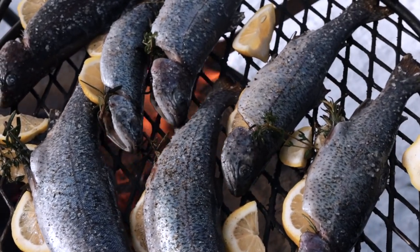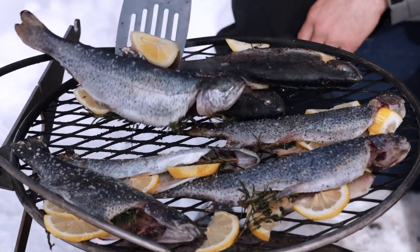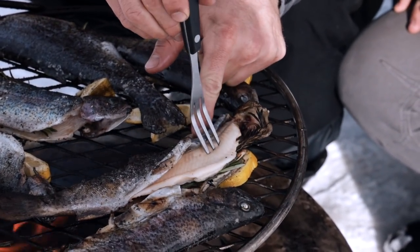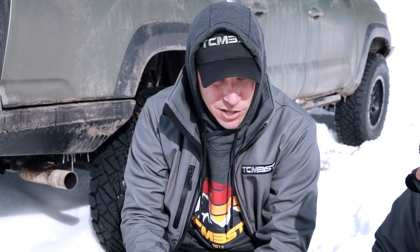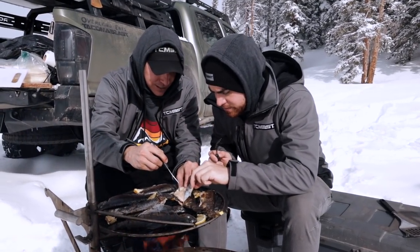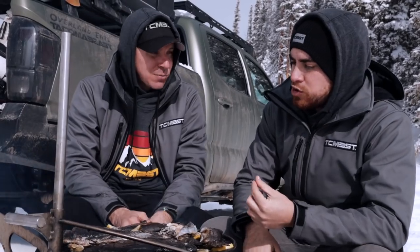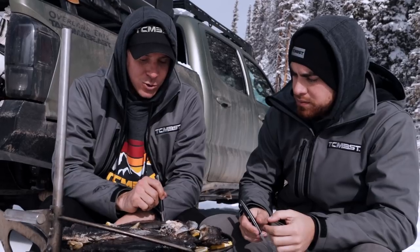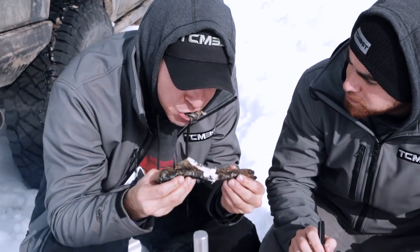Tough thing about fish is they get really flaky if you're doing them right, so you only get one shot at flipping them. You really need to be careful about not letting them get too flaky and fall to pieces. What are you looking for to know they're ready? We're looking for being able to pull it back with a fork and eat it right off the bone. Oh yeah, that's what you want — it's just so flaky, it'll come right off. We've had these on about 10 minutes. Just get close to the rib cage, pull it back, no bone. There's definitely something about eating something that you catch yourself.